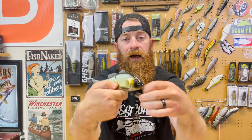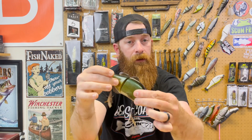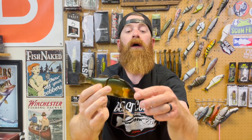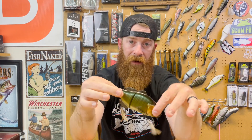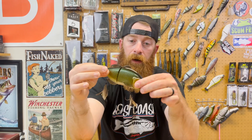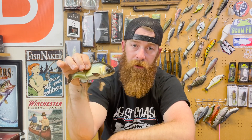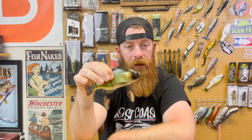That's why this thing is great for guys on the bank — if you start feeling yourself bumping into cover, you can stop the retrieve and let it float up, then get right back to cranking it back down. Tackle Warehouse says this swims to about three feet, but in my experience I've had it down five to almost six feet. Long line it and burn it, it will dive even deeper and takes a little bit longer to come back up. So don't think three feet is the deepest this will go. This thing has a crazy action — you can burn and pause, twitch it, rip it, a lot of different things.